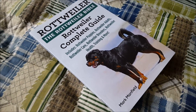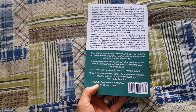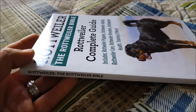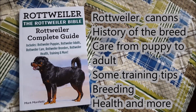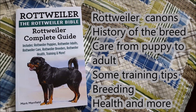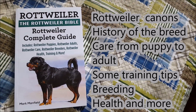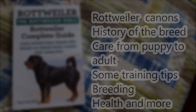In my opinion, this book shows us a quick reference guide to understand the basics on the care and many other topics on a Rottweiler. This includes the canons about how a Rottweiler may be, the history of this breed, the care from puppy to adult, some training tips, the dog's breeding, how to take care of the Rottweiler's health, and more.